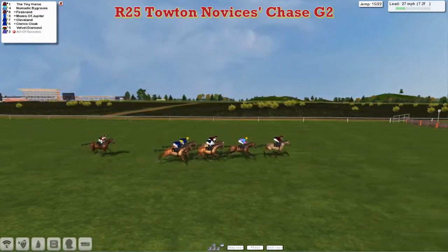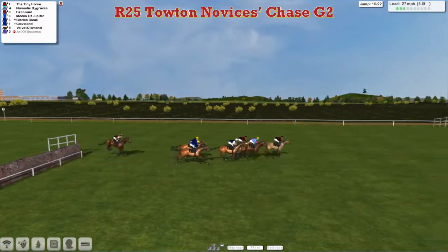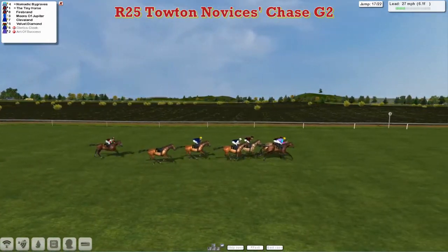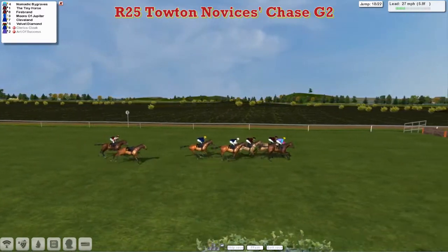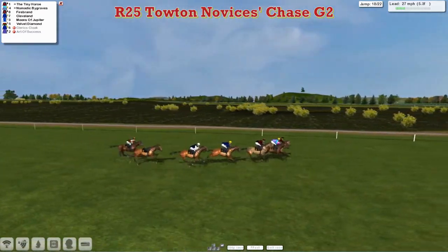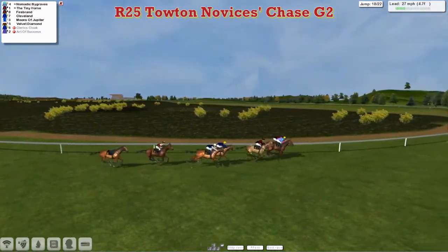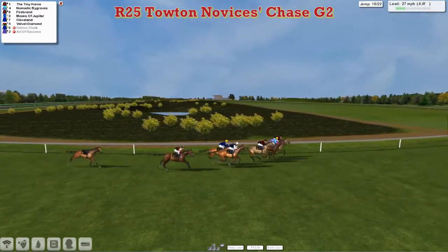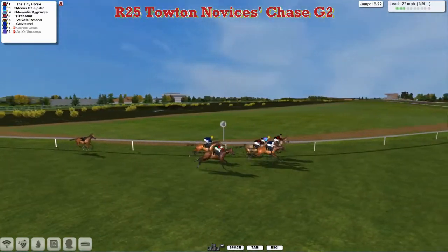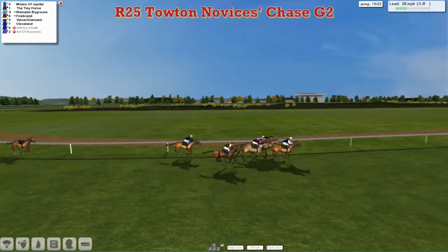They're all safely over the 15th with the Tiny Horse in front, Nomadic Bargrows second, then Firebrand and Moons of Jupiter. Cleveland and Cleric's Cloak are getting closer. Over the 16th they go, and another mistake by Cleveland. The Tiny Horse leads into the 17th, but Cleric's Cloak has gone down — one or two of those errors from the Leon van Rensburg horses and eventually they pay the price. Nomadic Bargrows pokes its head in front over that ditch, but a better jump by the Tiny Horse sees it regain the initiative. Firebrand is third, Cleveland fourth, Moons of Jupiter being pushed along in fifth, and Velvet Diamond starting to make a run round the outside.